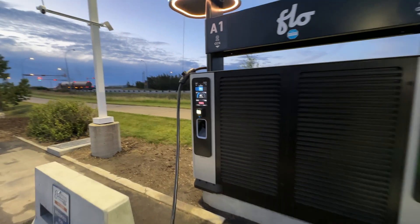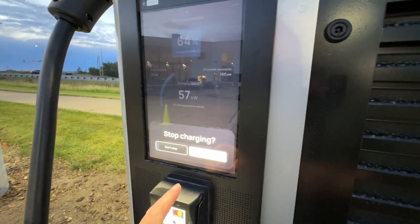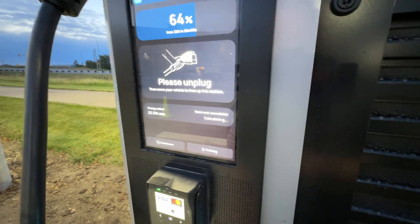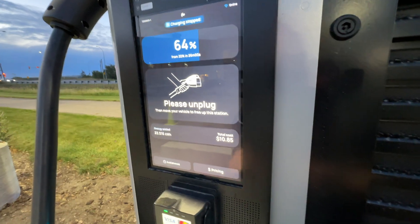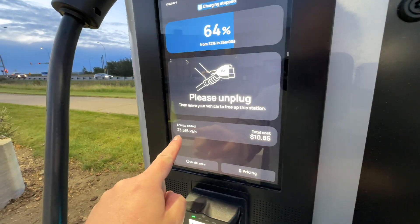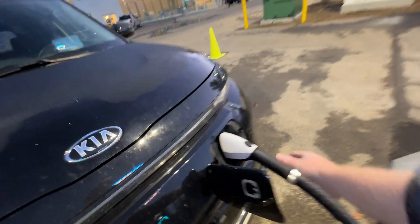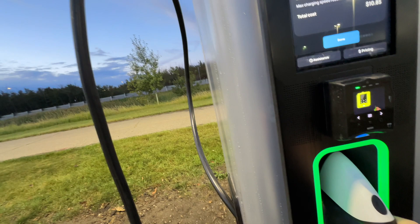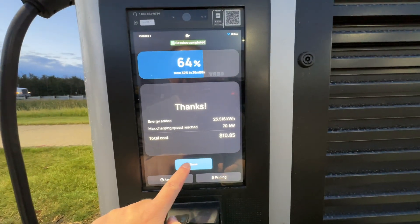Let's stop the charge and see what happens. It says 'Do you want to stop charging?' — we tap Stop. Then it says 'Please unplug and move your vehicle to free up this station.' My total cost was $10.85 for 23.5 kilowatt hours. So let's unplug, put it back, and it says 'Thanks, session completed' — then you just click Done.